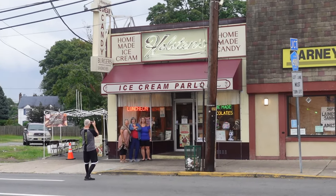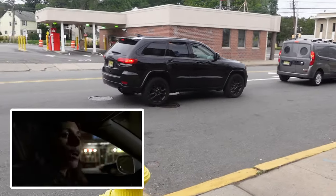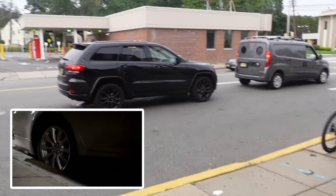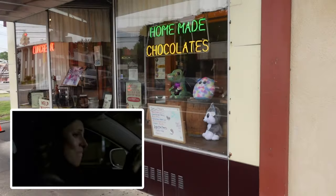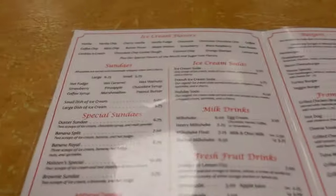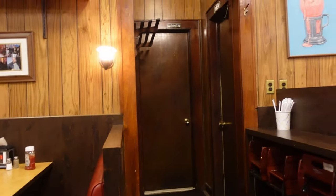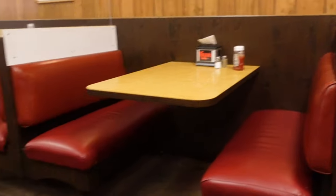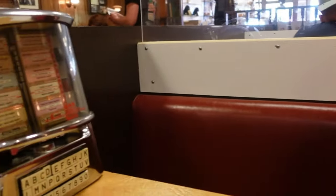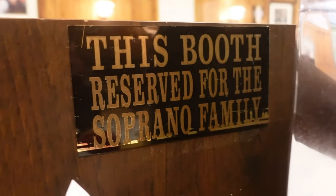So there's Holsten's — world famous. We're here at Holsten's, this is famous for its final scene. We're gonna go inside. That's the bathroom we're walking to, Henner — the hitman, that's the person. There's Henner. This is the famous jukebox. Journey — look at that, it's reserved for the Soprano family. This is where Tony sat.